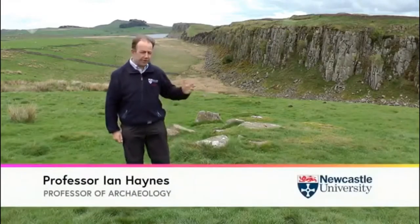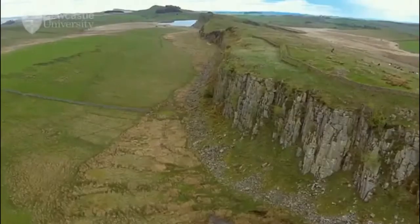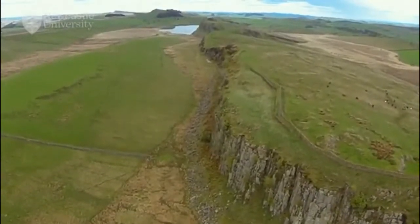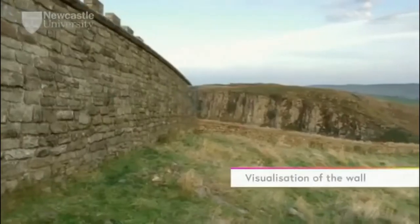For many people, this view is perhaps the best known when they think of Hadrian's Wall. It's the wall at its most dramatic. Here we can see the wall following the line of a great geological feature, the Great Whin Sill, ingeniously exploited by Roman engineers to make the frontier look still more dramatic. Yet this view, magnificent as it undoubtedly is, is profoundly misleading when it comes to understanding Hadrian's frontier system.